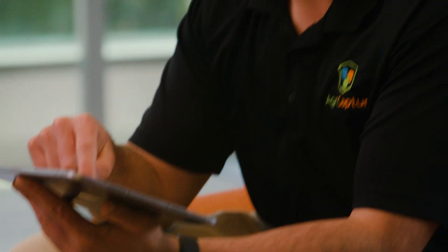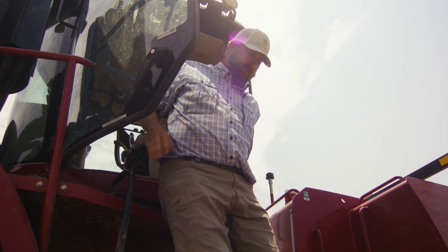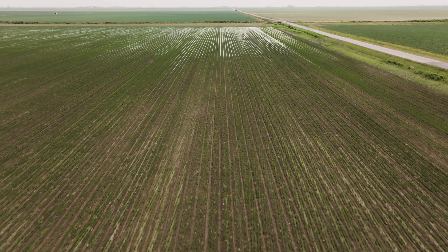Rice farming will be transformed in the United States. It will save literally billions of gallons of water and hundreds of thousands of tons of greenhouse gases, and I think it's rare to be in a position where you get to drive that kind of impact — so it's been really exciting to be a part of it.